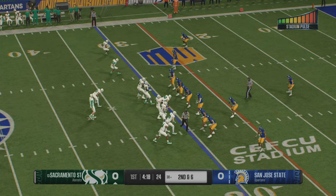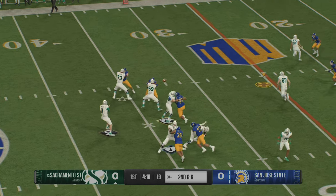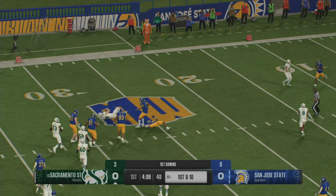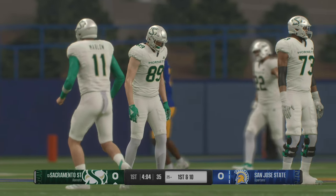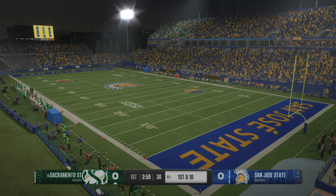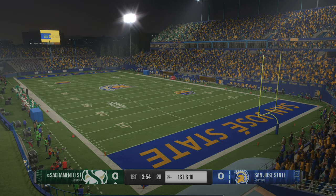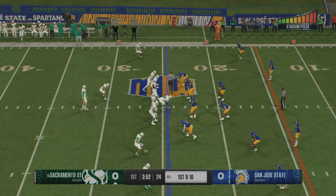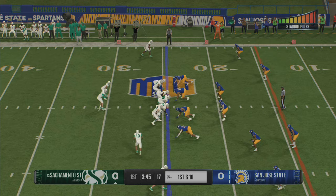Solid pickup of four on first down. It's second and six. He's looking to throw — catch in the middle, it's Ross. He's brought to the ground, but not before he gets enough for the first down. They pick up the first down on the drag route. That route changes based on whether it's man or zone. If it's man coverage, he's flying across the field. If it's zone, he's got to sit down over the ball in a soft spot, giving his quarterback a place to go with it. Nice job by those guys being on the same page.